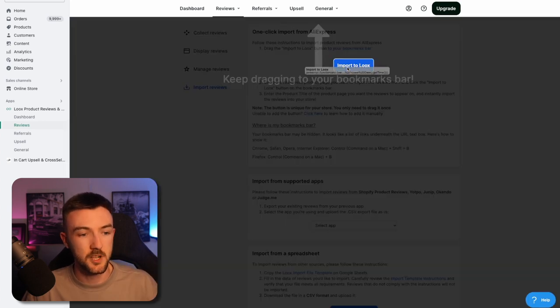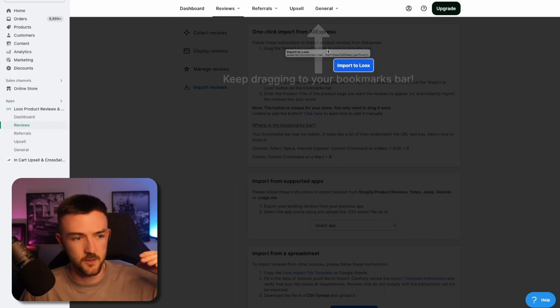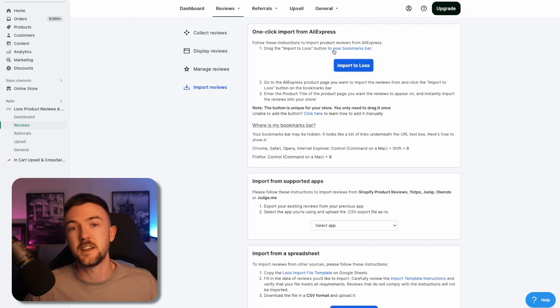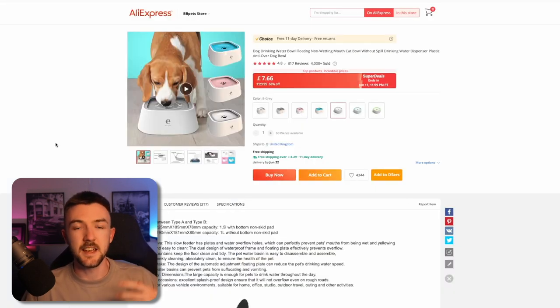All you need to do is click the import to Looks button and hold it, then drag and drop it onto your bookmark bar — and that is as simple as that. Now the very next thing you can begin doing is going through and adding reviews to your store.